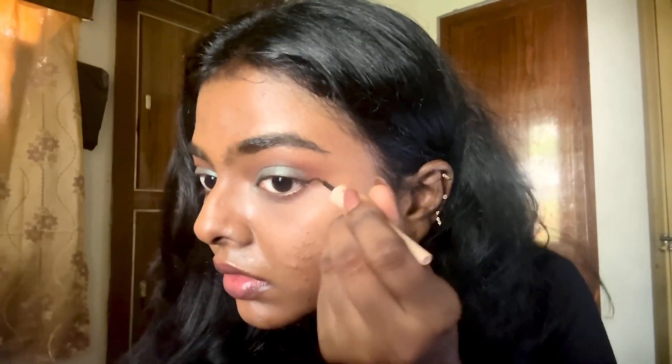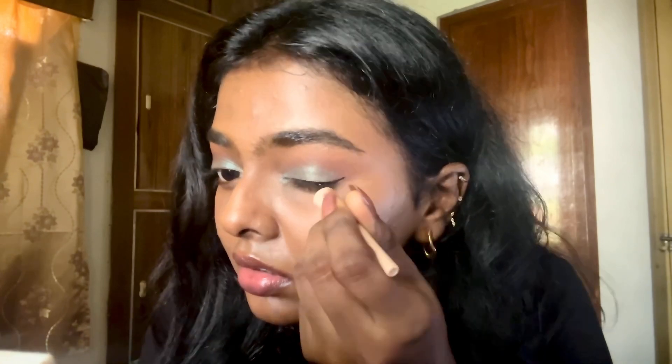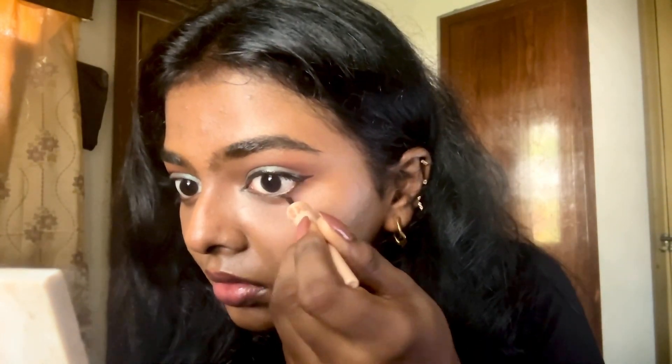Now we're jumping into eyeliner. I'm going to use this eyeliner I bought a long time back — I want a nice strong liquid liner for this look. I've finished the eyeliner part and tried my level best to ace it. This is how the liner looks.